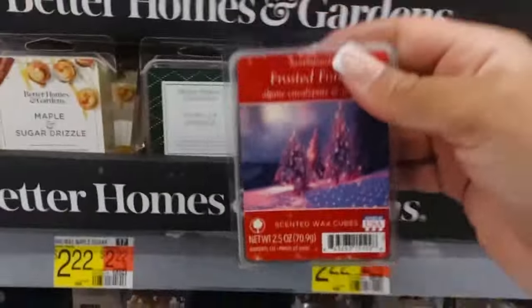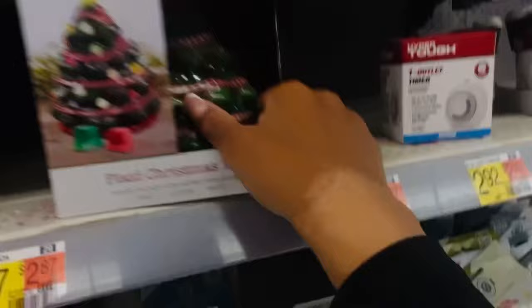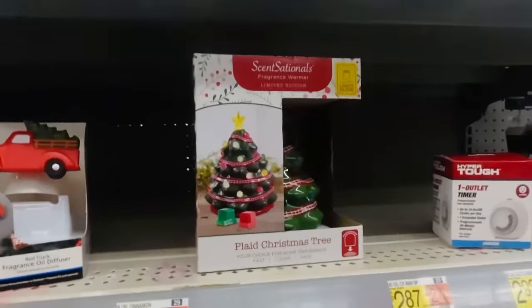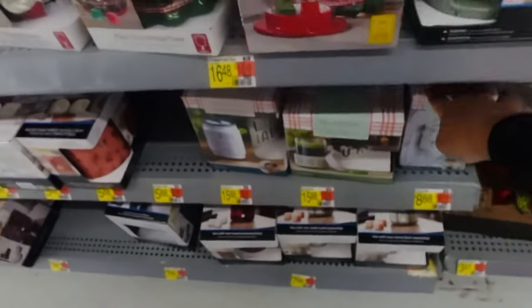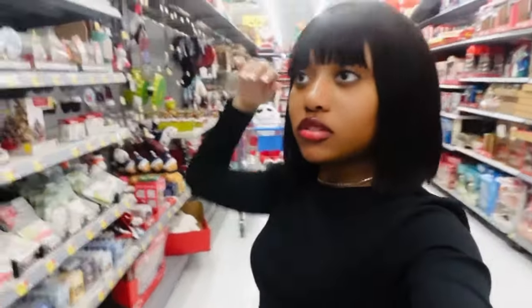They also have frosted forest. I don't want to keep picking up too many or I'll literally have all of them in my bag. They have these cute little wax melt candles too — there's a Christmas tree shaped one that's really cute. I already have a wax melter at home though so I probably won't get those. They have different types of wax melters if you want options.